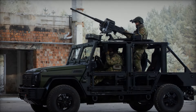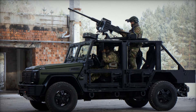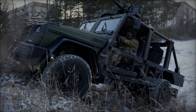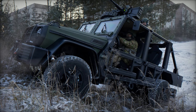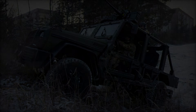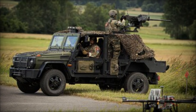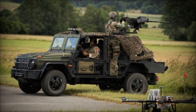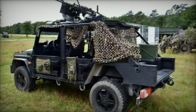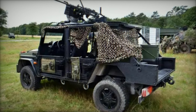Rheinmetall's participation in Eurosatory 2024 with the Caracal exemplifies the critical role of innovation and adaptation in contemporary defense. By introducing this advanced vehicle, Rheinmetall not only demonstrates its ability to meet the evolving needs of armed forces worldwide but also reinforces its position as a provider of cutting-edge solutions that combine mobility, protection, and versatility. The Caracal is poised to become a vital tool for airborne and special operations, offering a glimpse into the future of military mobility and tactical superiority.